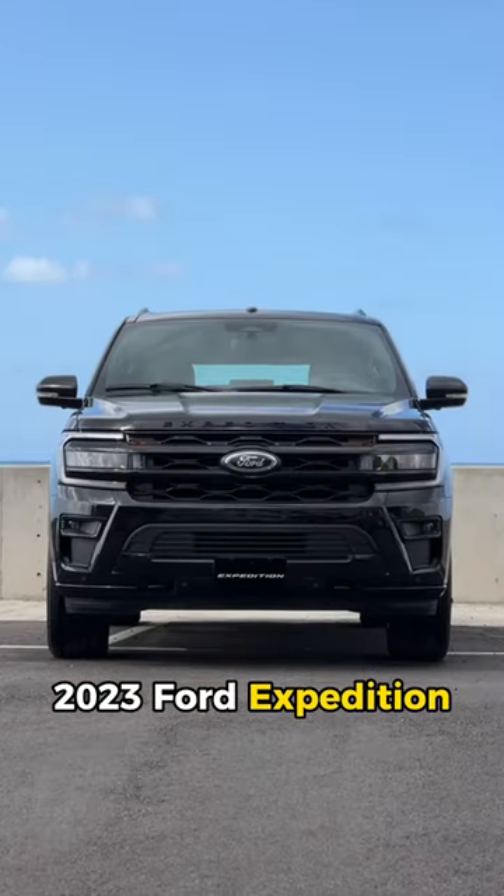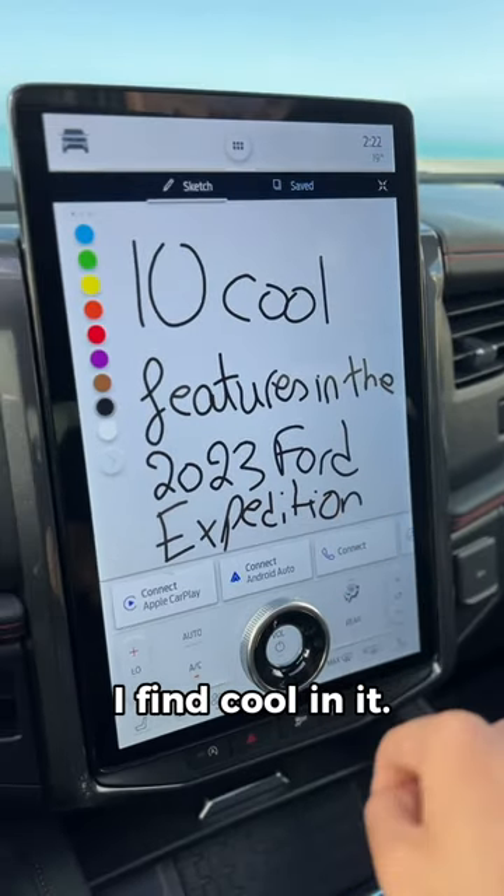This is the giant 2023 Ford Expedition and here are 10 things I find cool in it. Let's begin.